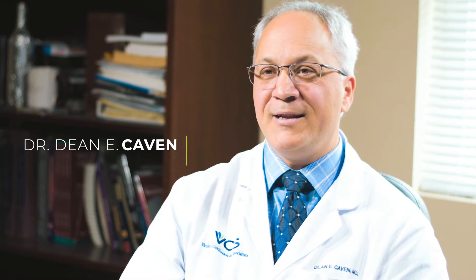Dean Cavan, Virginia Cardiovascular Specialists, one of the cardiologists here. Cardiac PET is one of the types of stress tests that we do to figure out if somebody has coronary artery disease.